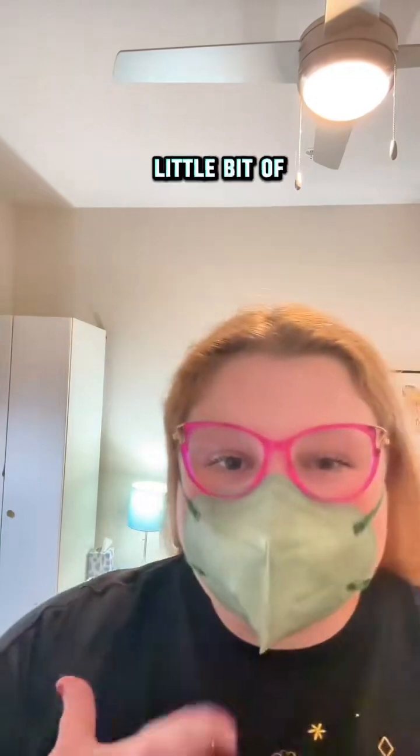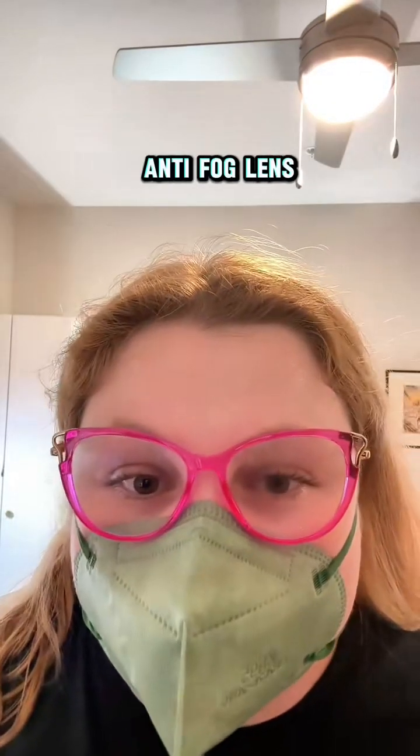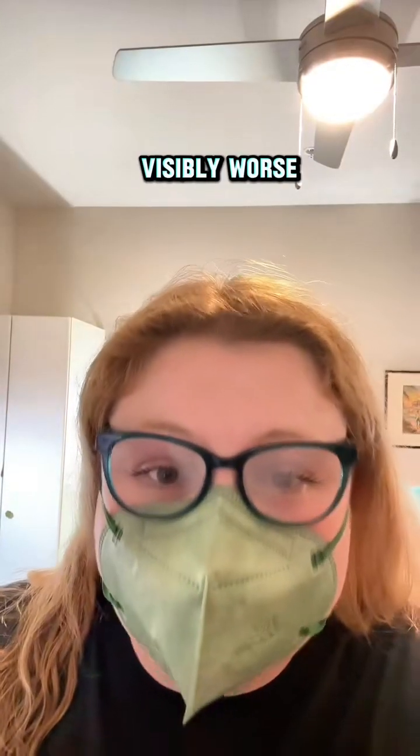I did not know how this would perform — you are seeing this in real time. There is a little bit of fog. Here's the pink one with the anti-fog lens. Let's compare. Oh, this one is so much worse — this one is visibly worse. It's hard to see.